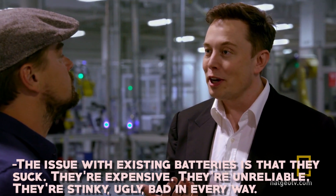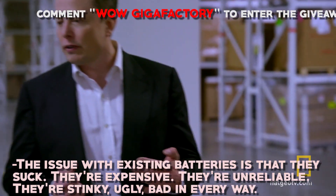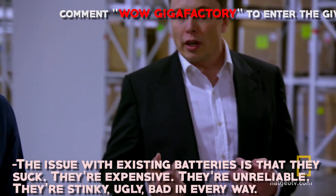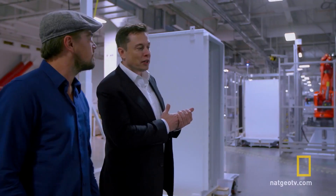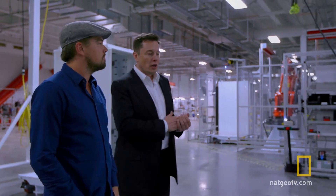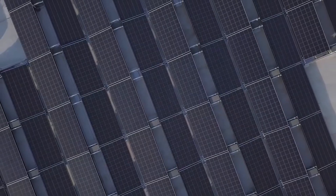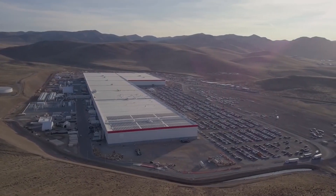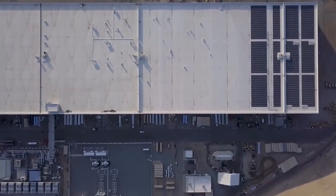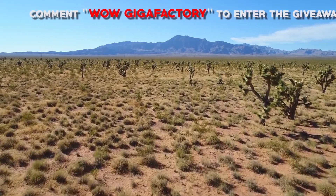Musk has said: "The issue with existing batteries is that they suck. They're expensive. They're unreliable. They're stinky, ugly, bad in every way." Which is why Musk and Tesla have been pursuing a more reliable and far more efficient product — pairing new Tesla products with solar panels, either on rooftops or in large-scale solar farms, allowing society to store energy during the day for free instead of sourcing energy from power plants that produce harmful greenhouse gases. This is Musk's concept for solving the problem of global warming.